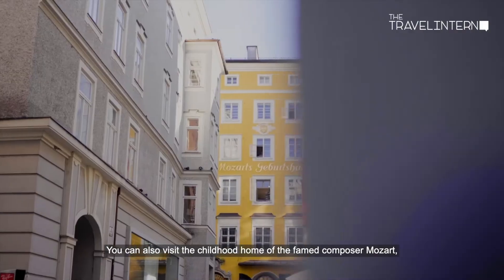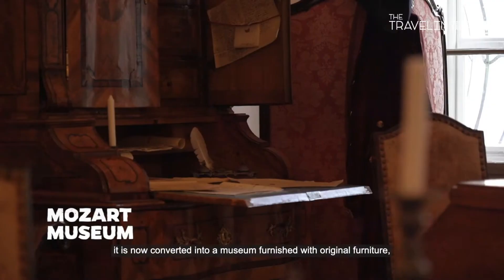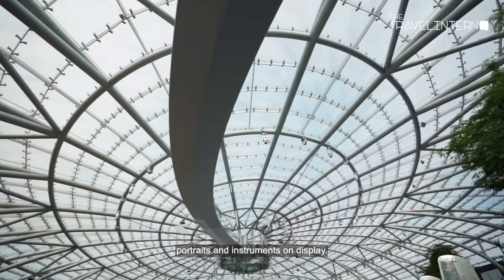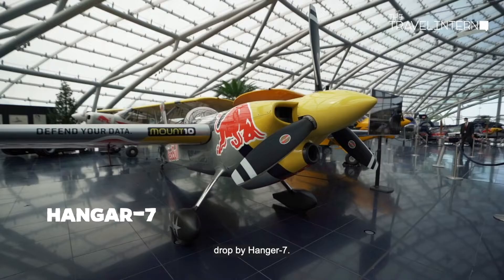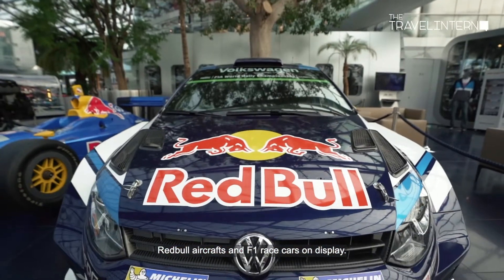You can also visit the childhood home of the famed composer Mozart, now converted into a museum furnished with original furniture, portraits, and instruments on display. And right before leaving Salzburg, drop by Hangar 7 where you'll find a collection of really cool Red Bull aircraft and F1 cars on display.